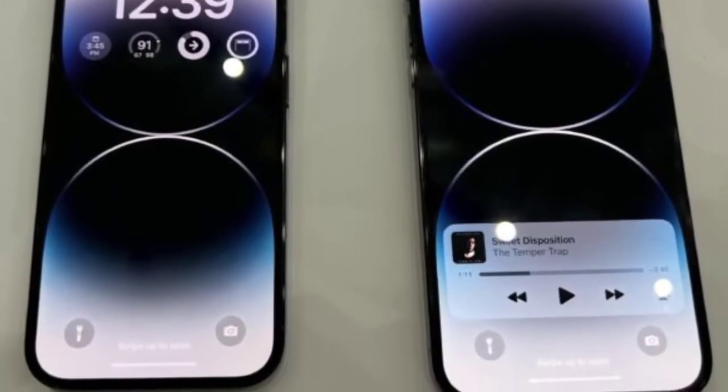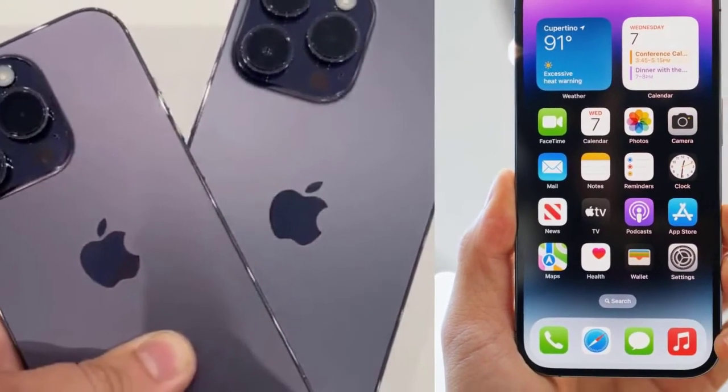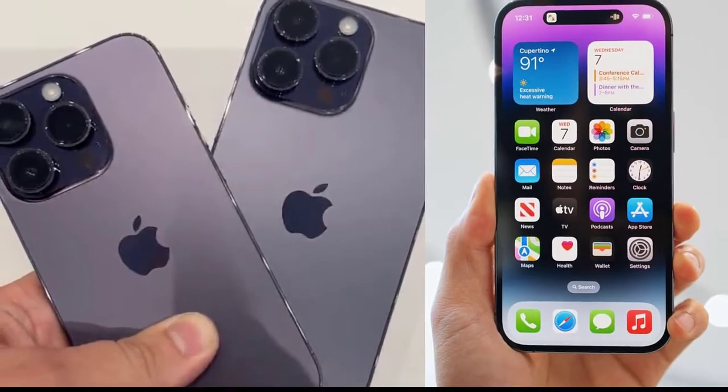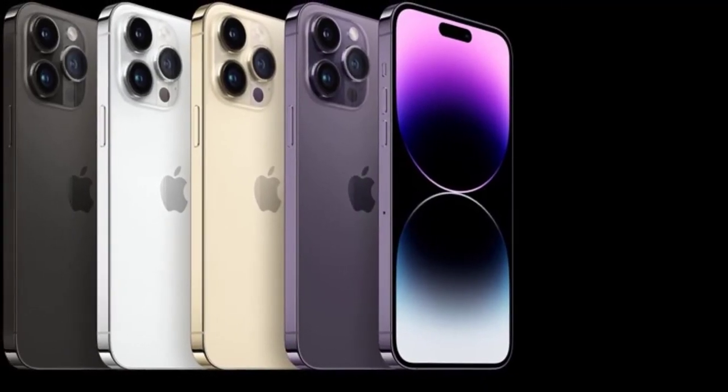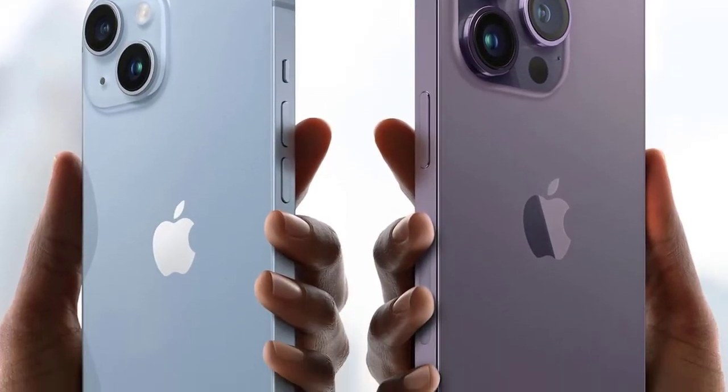Apple also announced the iPhone 14 and iPhone 14 Plus, AirPods Pro 2, Apple Watch Series 8, Apple Watch SE 2, and Apple Watch Ultra. Read on for everything you need to know about the iPhone 14 Pro and iPhone 14 Pro Max.